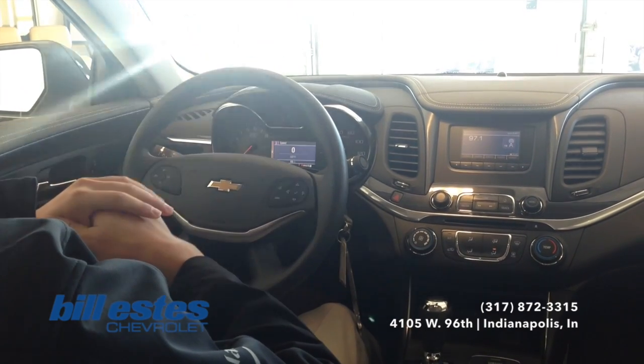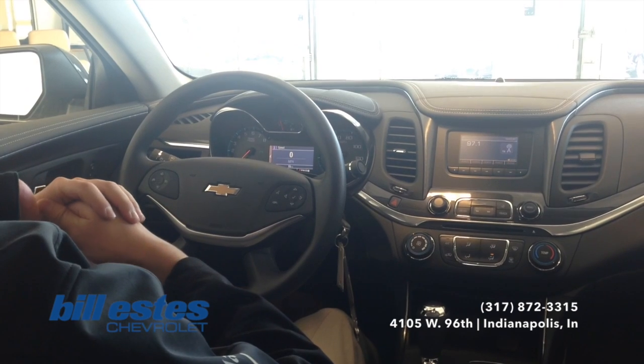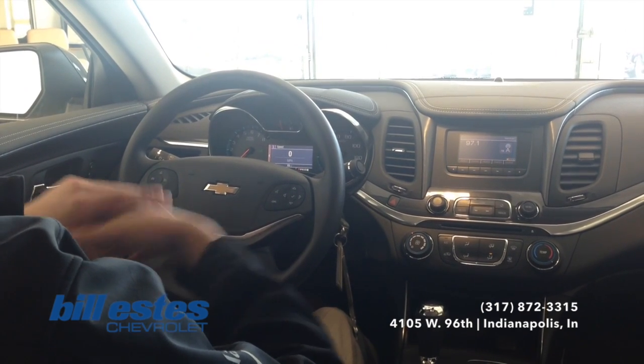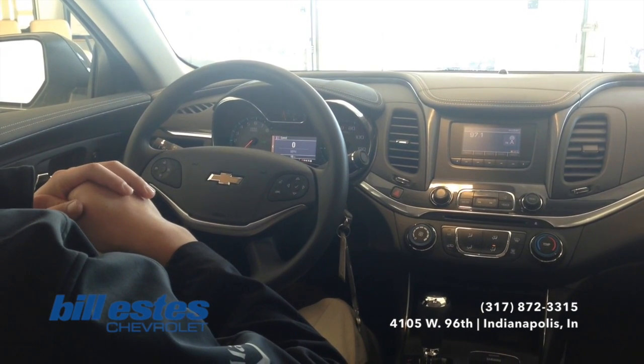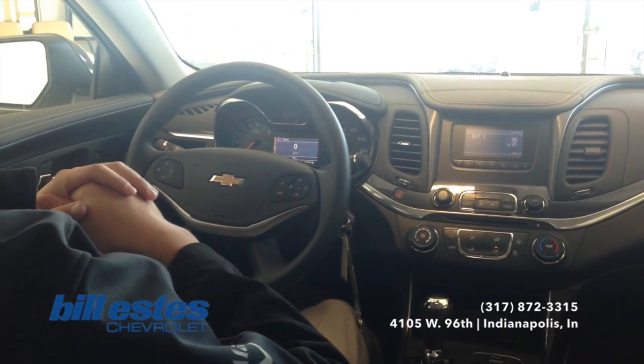Now if you do have any questions, maybe about this vehicle in particular or really any vehicle on our lot, or the tech that I was just talking about, feel free to call our sales department today at 317-872-3315. See you next time, bye.